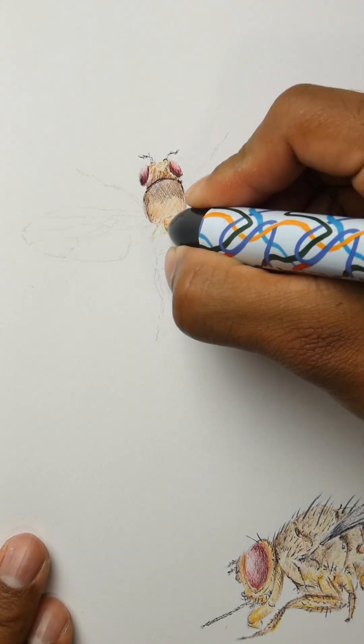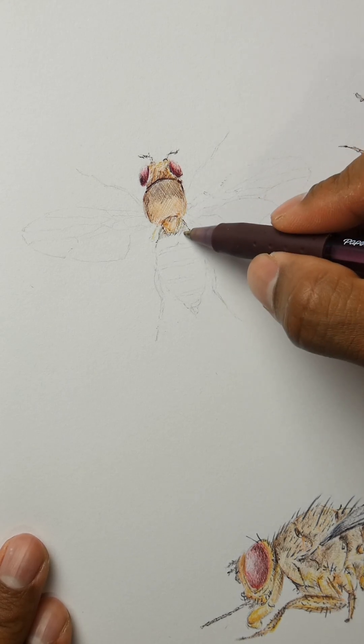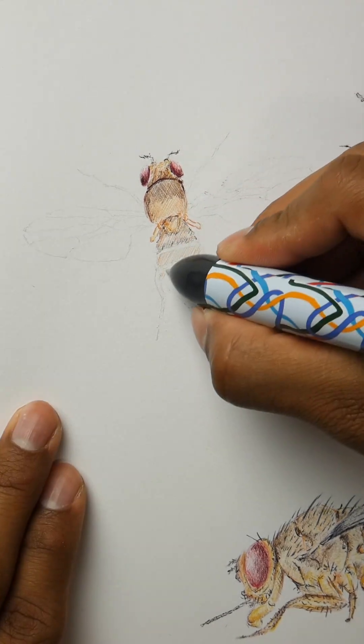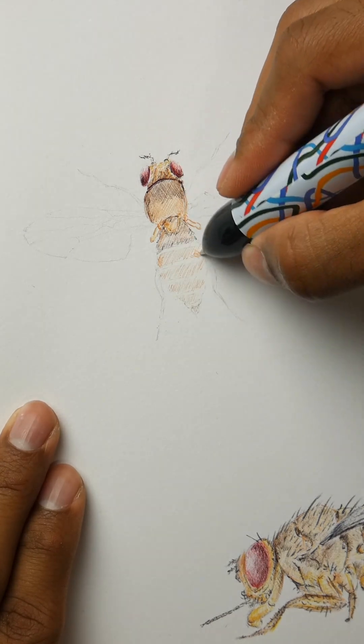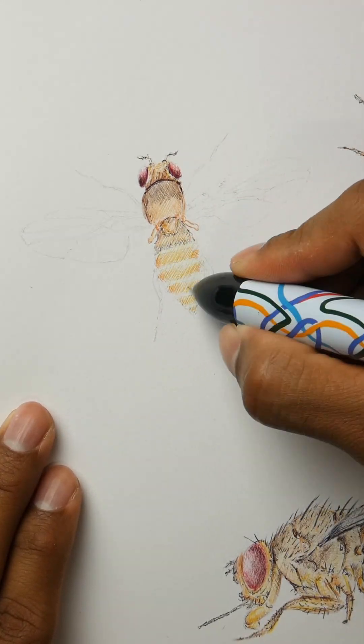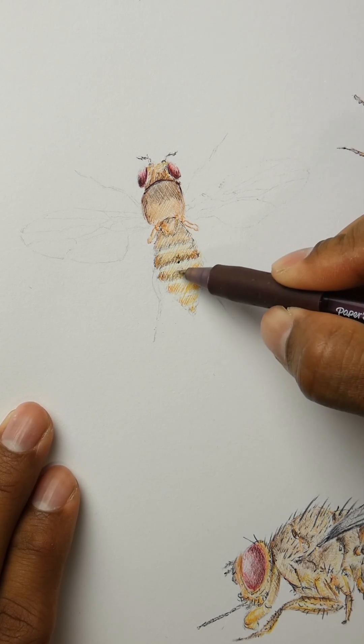To test their idea, the scientists used optogenetics, a method that lets them switch specific neurons on and off with light. They found out that turning some neuron groups on wakes flies up, others put them to sleep, and a third neuron group acts like a moderator.